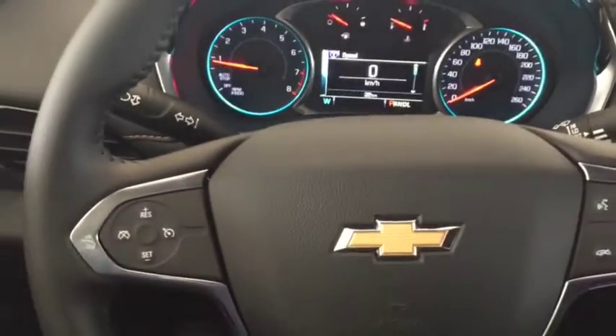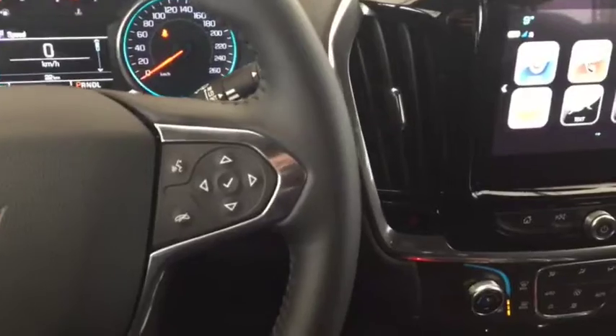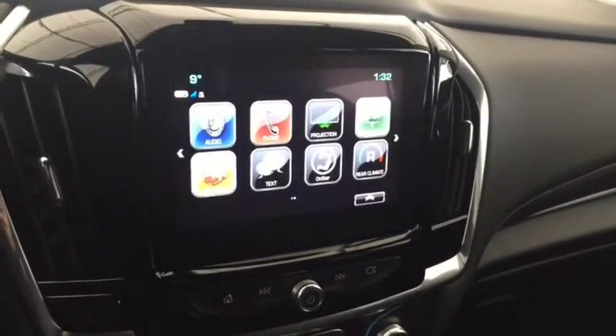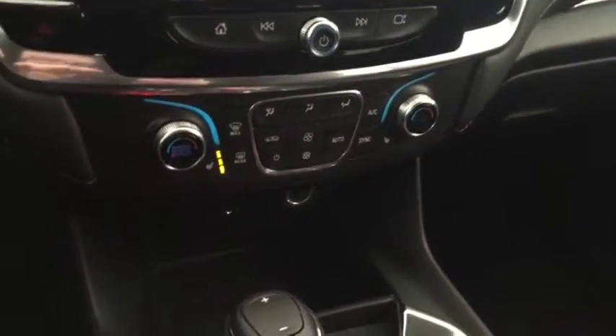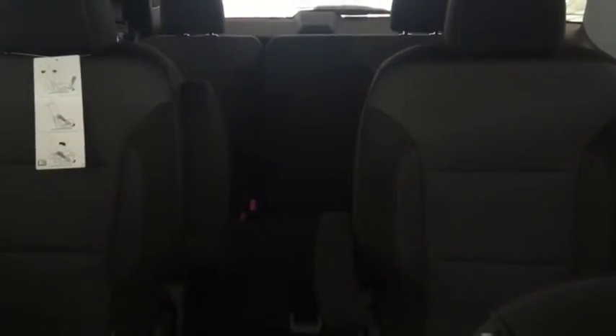On the steering wheel we have cruise control, Bluetooth capability, and a screen display with AM FM radio and Sirius XM radio. It also features a rear vision backup camera, climate control with heated front seats, and comfortable seating for 7 with plenty of rear cargo space and much more.